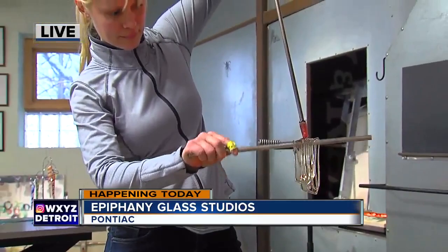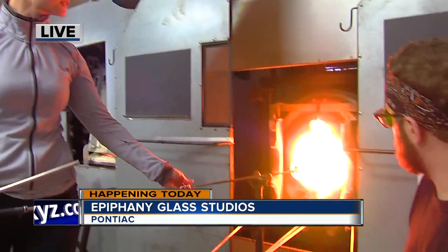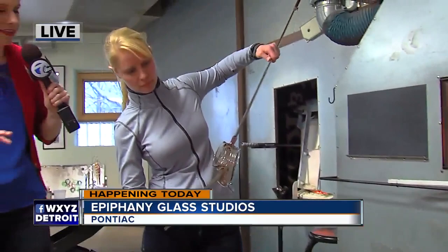One really interesting thing is using gravity as a partner. When you stop turning and the piece is pretty hot, you can see how it just falls pretty quickly. So the artist uses a tool to sculpt it back up into the shape they want for the final piece.